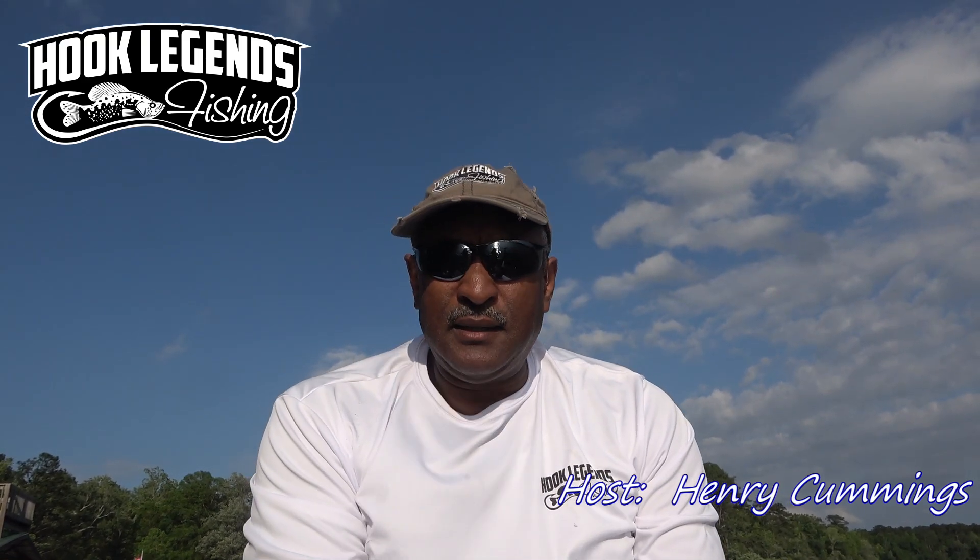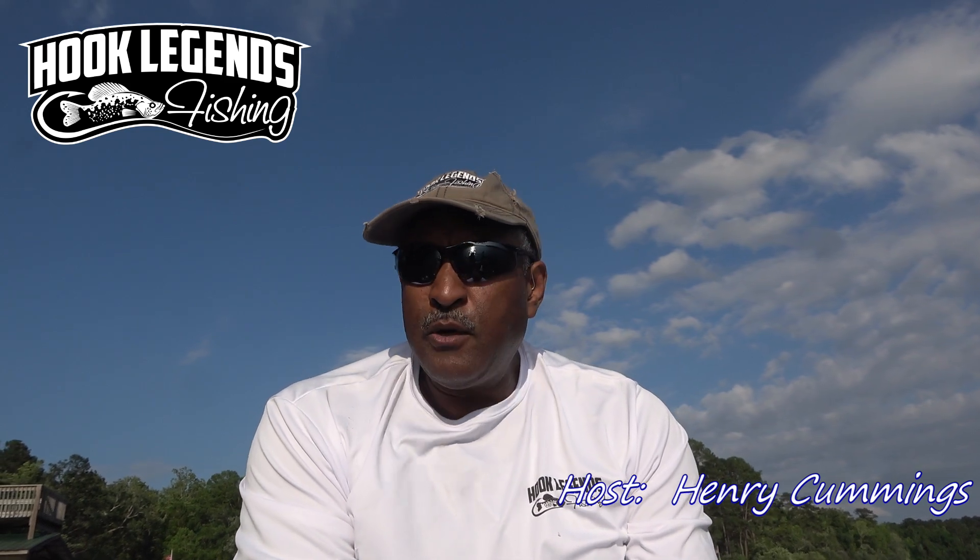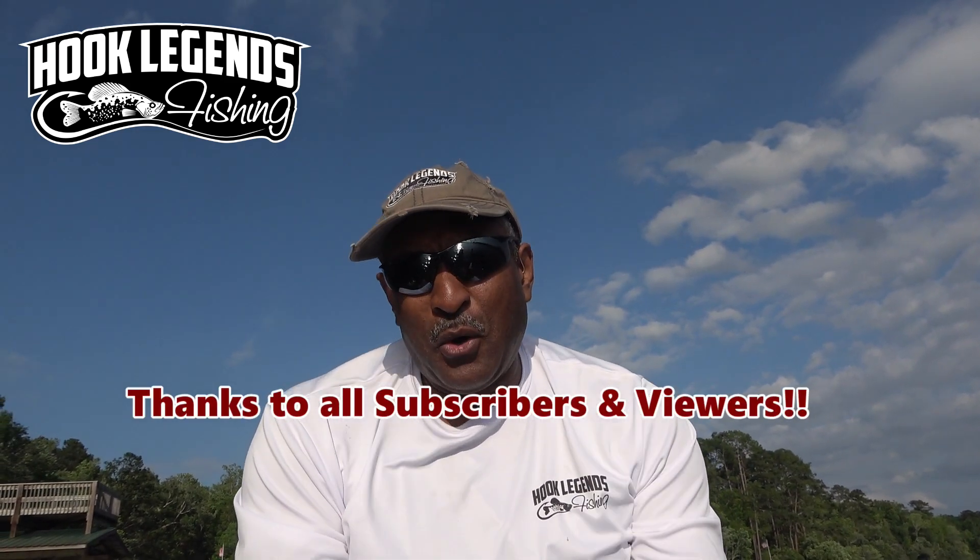Hello, welcome to Egg Legends. Thanks for watching today's video. First and foremost, I want to say thanks to all of our subscribers. We're slowly approaching 5,000 and I owe it all to you.